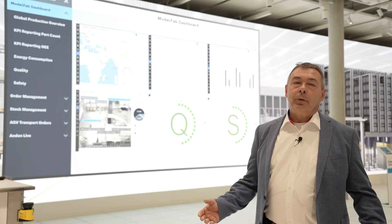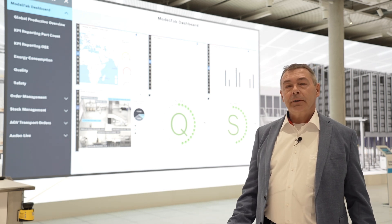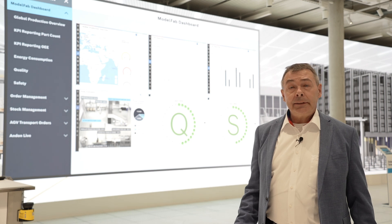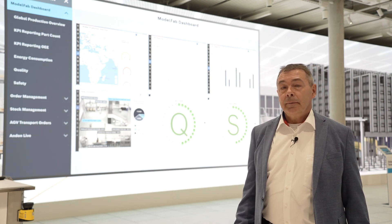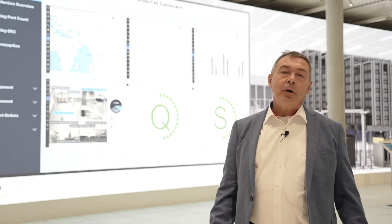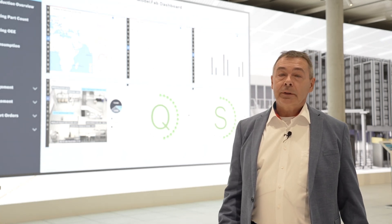Here we see what affects the OEE — was it a technical fault of a machine, a quality loss, an organizational loss, or a loss due to changeover? Another report shows the part count of a specific line. Many more very useful KPI reports are available.